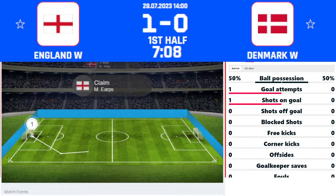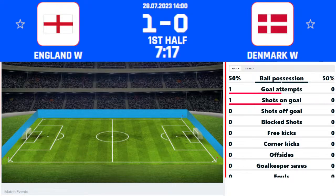The supporters behind the goal knew that was going into the net before Lauren James did. A smile on her face says it all.